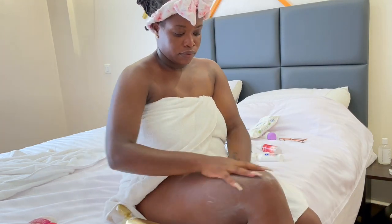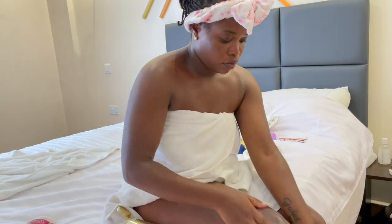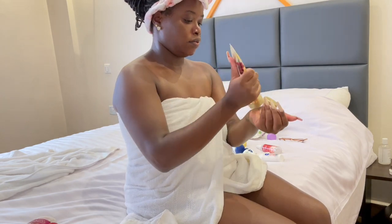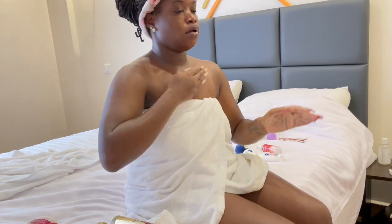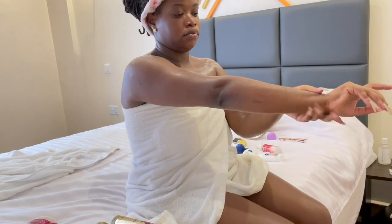Let us not only lotion up where it can be seen. Gentlemen especially, I'm speaking to you. You dress up and then say 'oh my knuckles are showing, let me lotion that' or 'I'm wearing sandals, my feet are showing, let me lotion that' - oh, hell no. We are lotioning up the entire body.